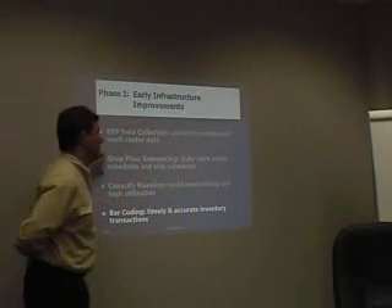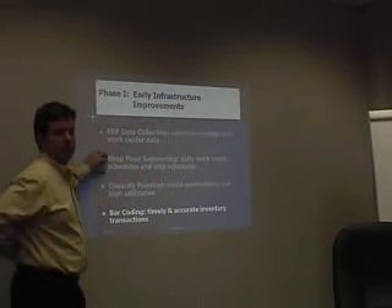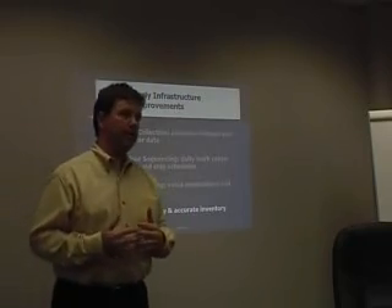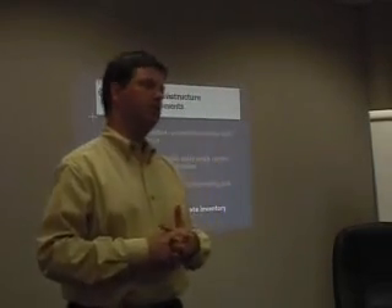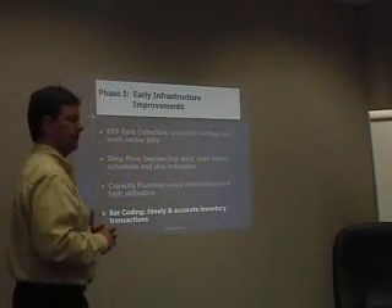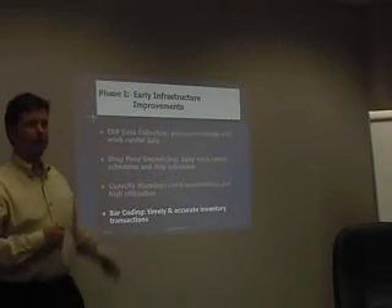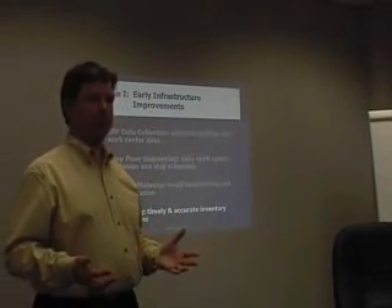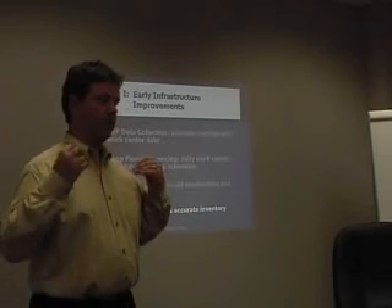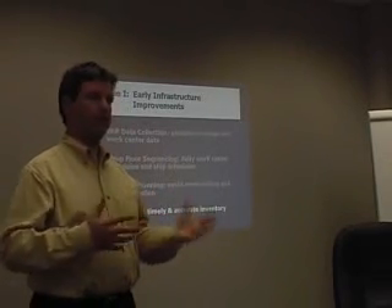So they cleaned that up — that was a pretty easy fix. Then they figured out a way to do shop floor sequencing by coming up with daily work center schedules and ship schedules. They basically had a list showing every batch that needed to come out of each work center. There were some problems with that, which I'll talk about in a little bit.